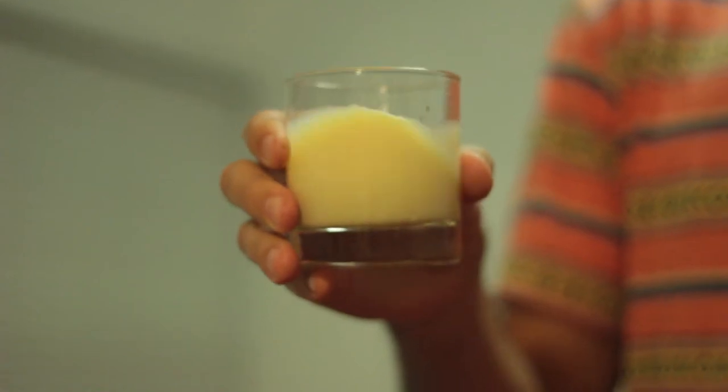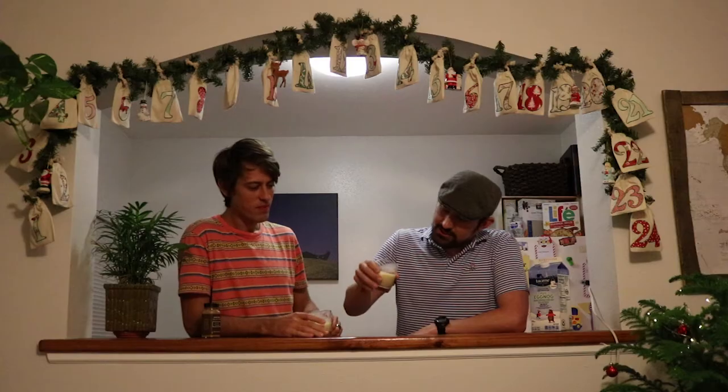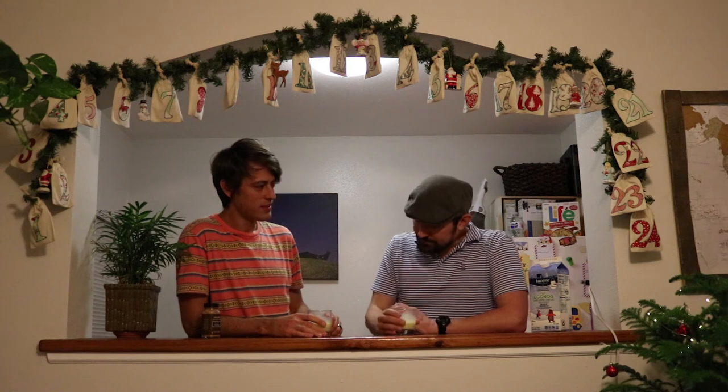Look at the legs it has on the glass — that's a wine term. See how it sticks to the side? You get a nice little frost there. This might be the best light nog I've ever had. It's definitely light — you can taste there's something missing in it.